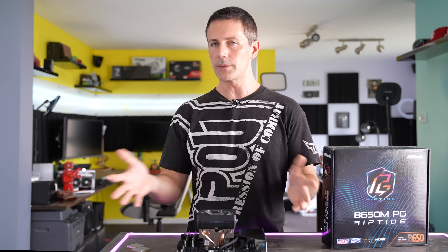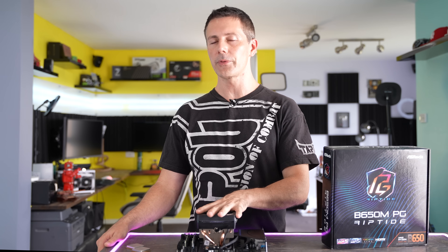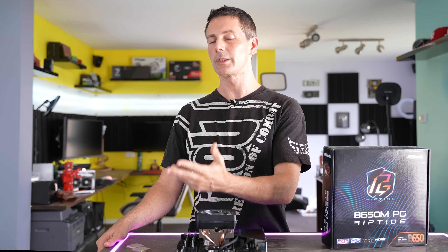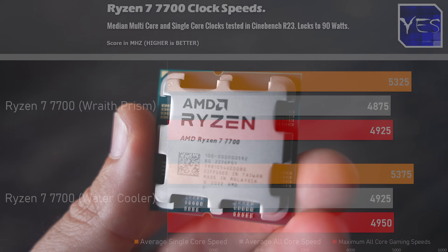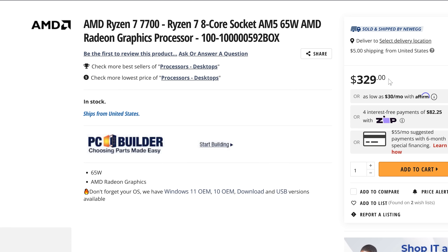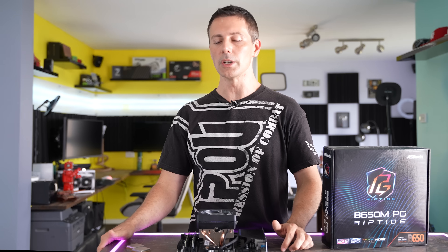With all the numbers out of the way, I believe the Ryzen 7 7700 is a hidden gem from AMD. I would much prefer this over the 7700X, which doesn't come with a cooler, costs more money, and has a poor out-of-the-box experience — it's clocked too high and uses too much power. The 7700 comes with a perfect profile out of the box, and undervolting it won't gain you a whole lot, which is actually a good thing. It means AMD has checked out the efficiency out of the box and made it come in at a good sweet spot that anyone can really enjoy.